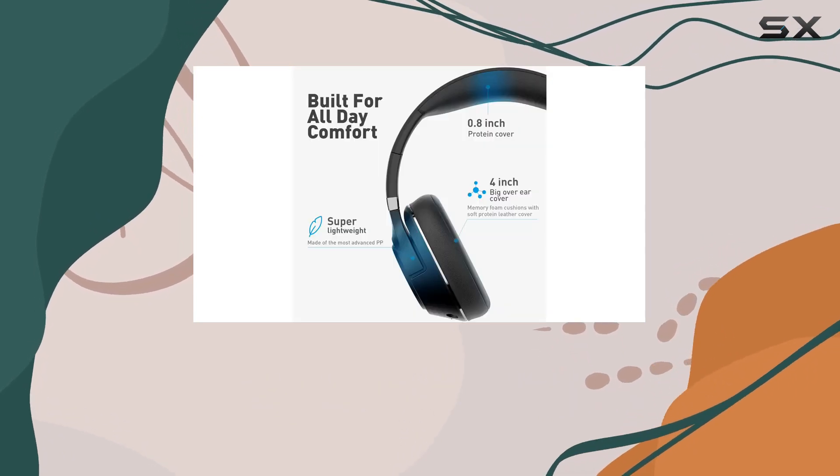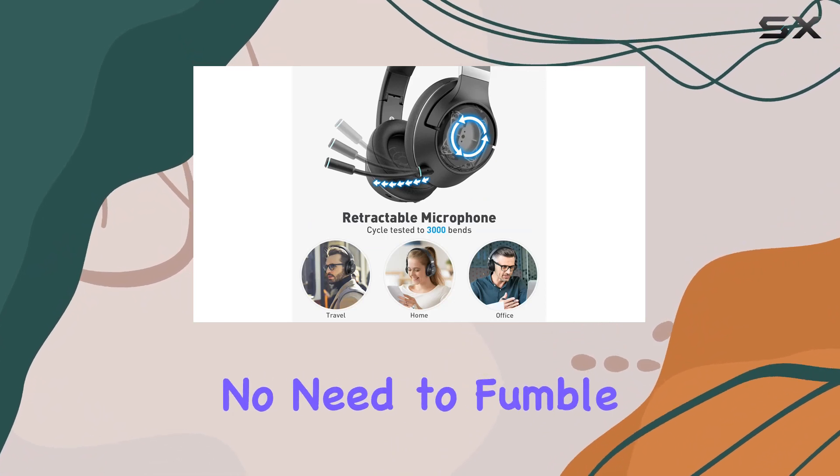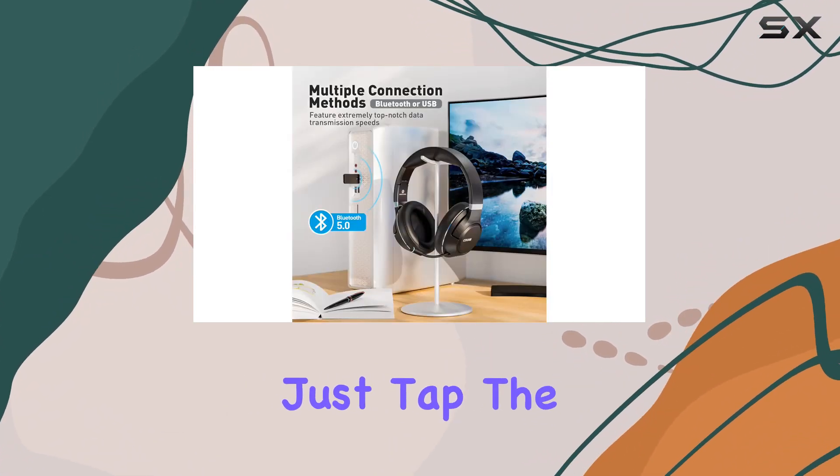The clever and convenient mute function is a simple tap away, adding a practical touch to your user experience. No need to fumble with buttons — just tap the M button once to mute.